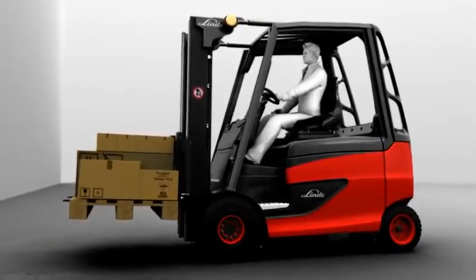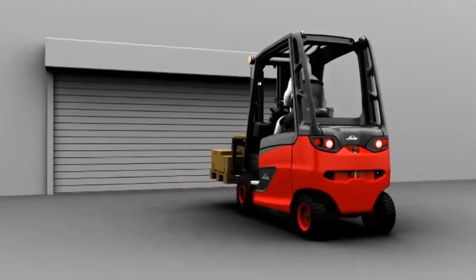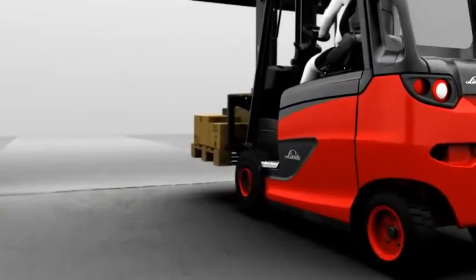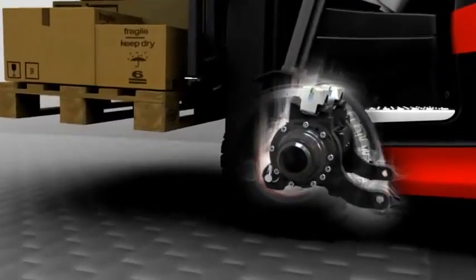The latest innovation from Linda makes its debut in the shape of the new electric truck generation. During daily use, and particularly when alternating between indoor and outdoor use, trucks have to cope with uneven areas, poor surfaces and potholes.